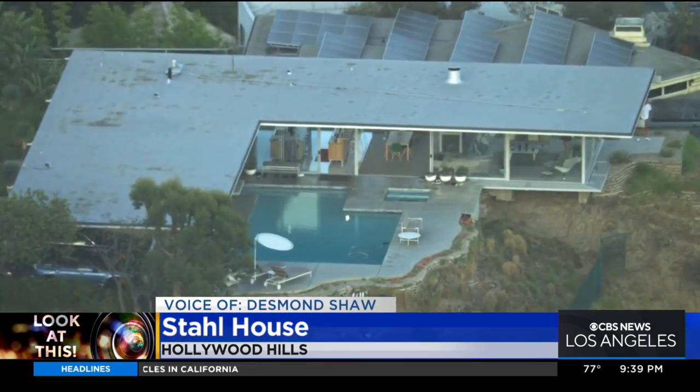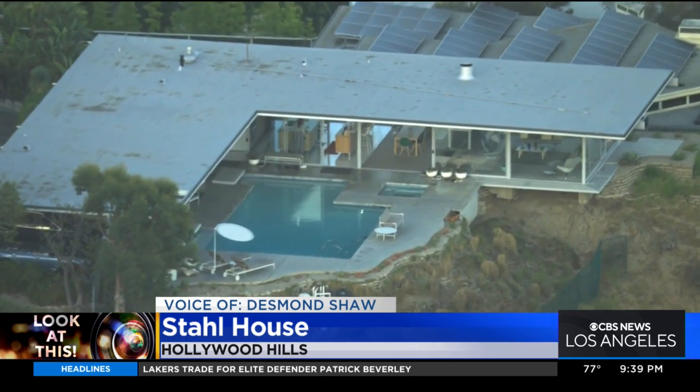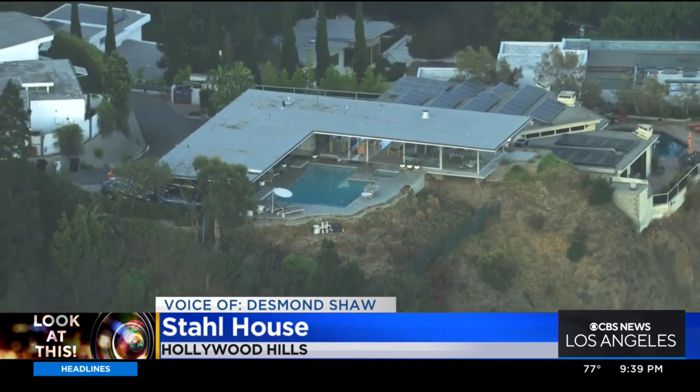It was commissioned by Buck and Carlotta Stahl. Buck was a graphic designer and a sign painter who had a vision for a home on a very difficult plot of land that he bought for only $13,000 back in 1954.